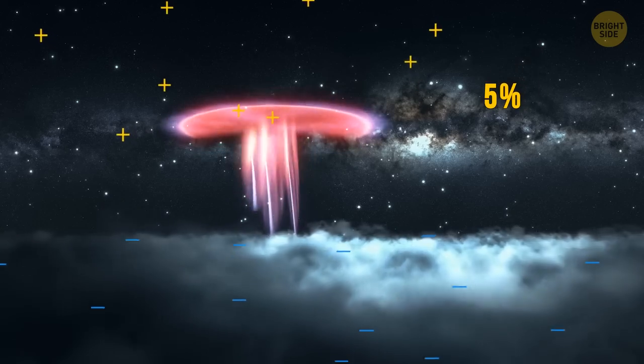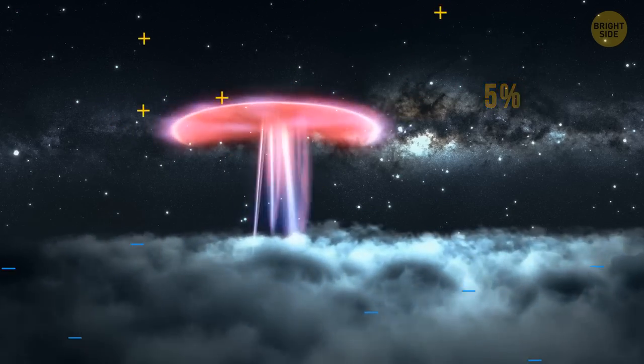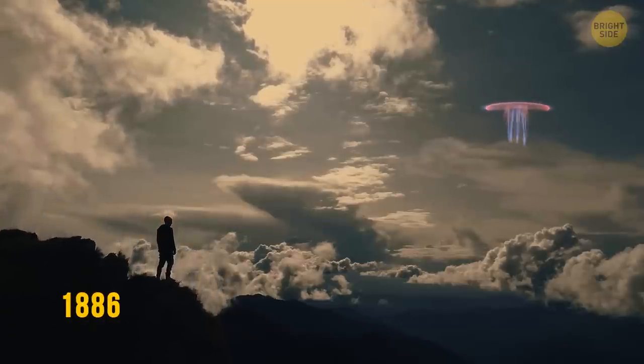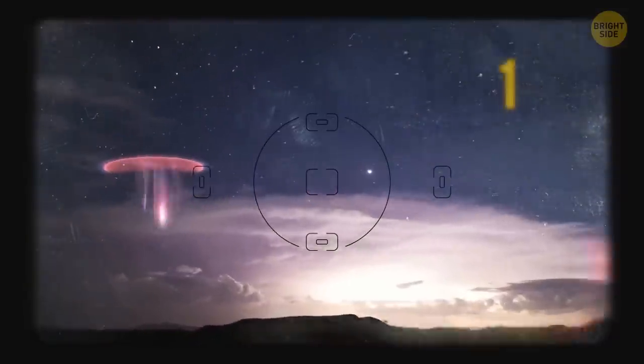The coolest thing about sprites is that they're positively charged lightning — a very rare type that makes up a mere five percent of all lightning strikes. People first spotted this phenomenon in 1886, and it was first photographed in 1989.